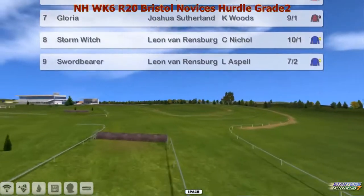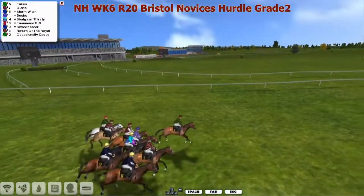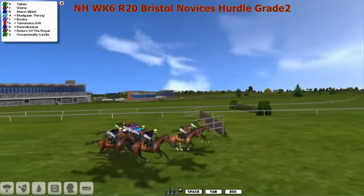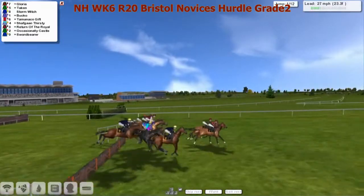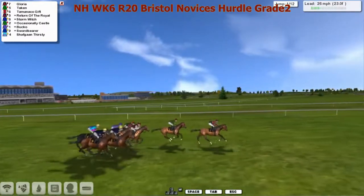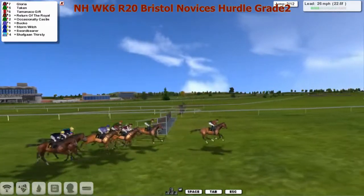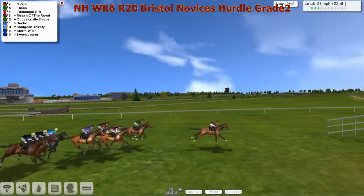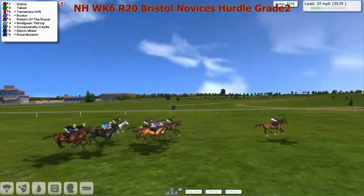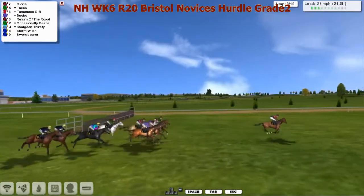The big players challenge for this Grade 2 event. Flag's dropped, they're away. I do know that Josh has placed Gloria in here to be a pacemaker for his other horse, Return of the Royal. And Gloria seems to be doing his job — a bit of an Aidan O'Brien tactic. It's Gloria that leads them over the second of the 12 hurdles. Takes it well. Poor jump at the rear there by the grey, Occasionally Castle.